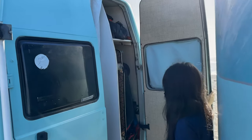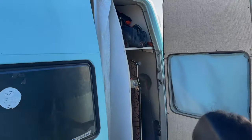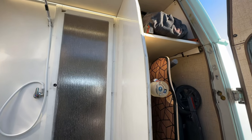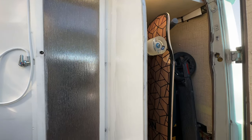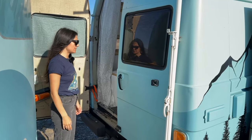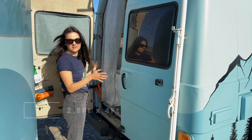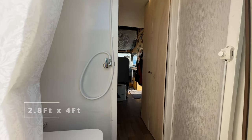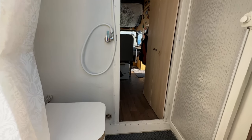Here we store the e-scooters, my longboard, some tools, and some extra things. On the other side we have the bathroom — it's around 80 centimetres by 1 meter 20. Here we have the toilet; it's a composting toilet from Trelino.